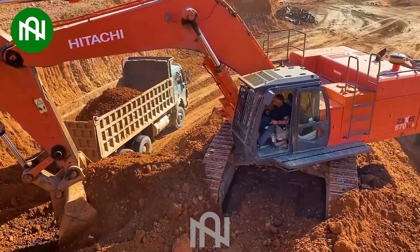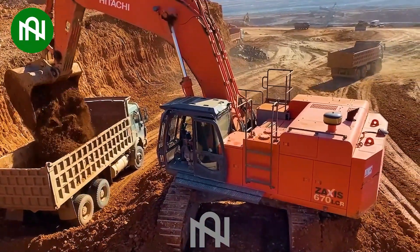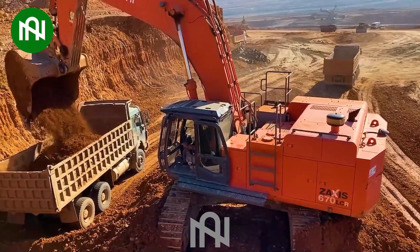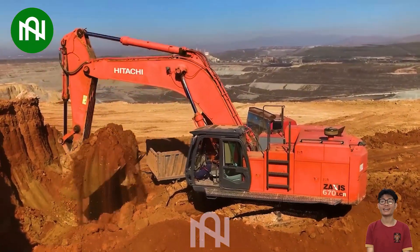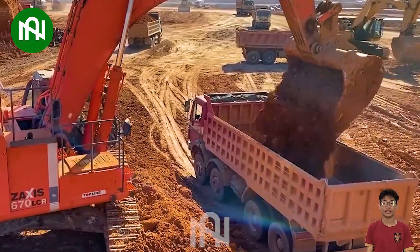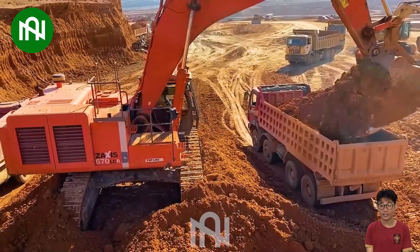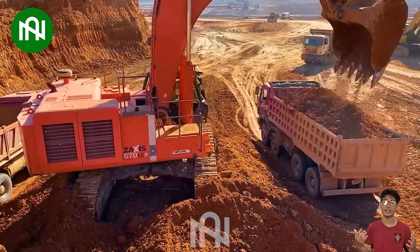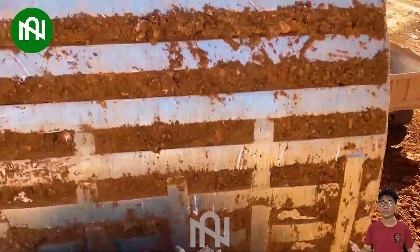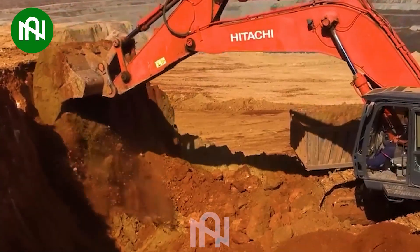The Hitachi Zaxi 670 LCR is a powerful earth excavator with an engine output of approximately 422 horsepower, an operating weight of 66 to 72 tons, and a maximum lifting capacity of 30 to 35 tons. With a lift height of 8 to 10 meters and a standard bucket capacity of 1.5 to 2.5 cubic meters, it excels in various applications, offering reliability and high performance.